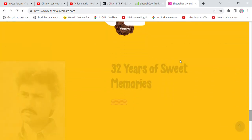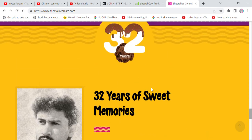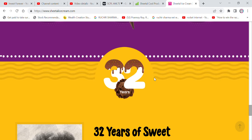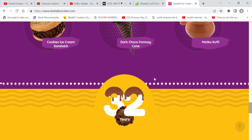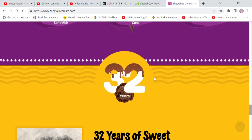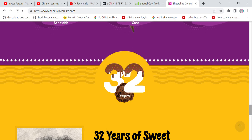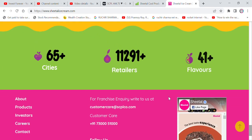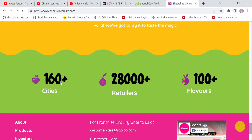This company has been around for 32 years. You may not have heard the name because when you eat ice cream it will mostly be from a well-known quality brand. The company has some competitors in the market which we should keep in mind. It operates in 160 plus cities, with 28,000 plus retailers and 100 plus ice cream flavors.